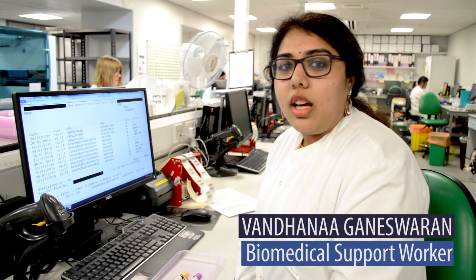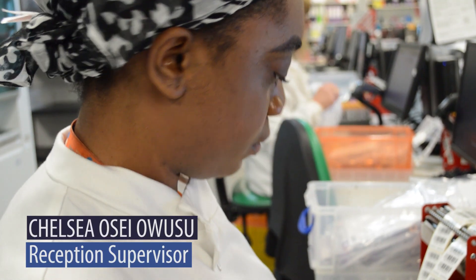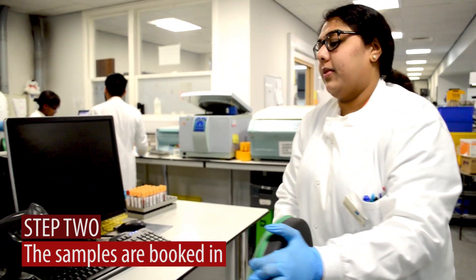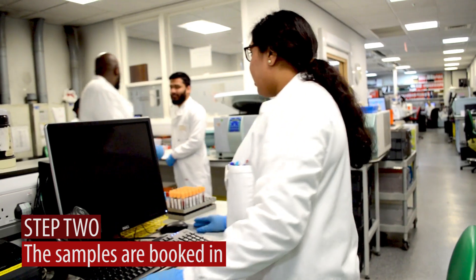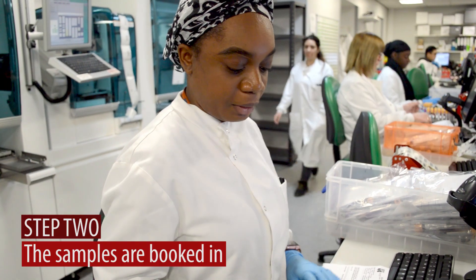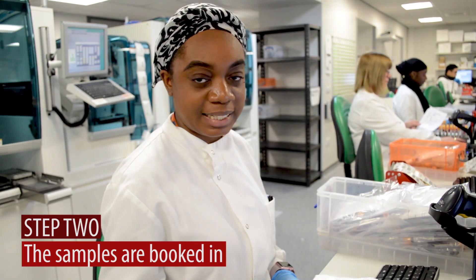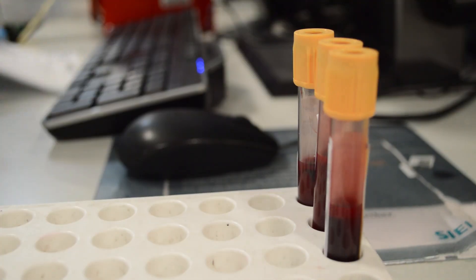My name is Mandana, I work at St George's as a biomedical support worker. My name is Chelsea, I'm one of the reception supervisors at St George's. Every sample that we get, we log it. It's just to ensure that we actually receive the sample. It's important so we can track the samples through the system to make sure that we're receiving and getting the results.